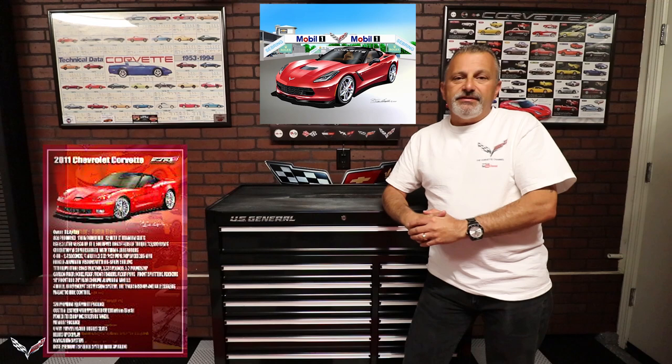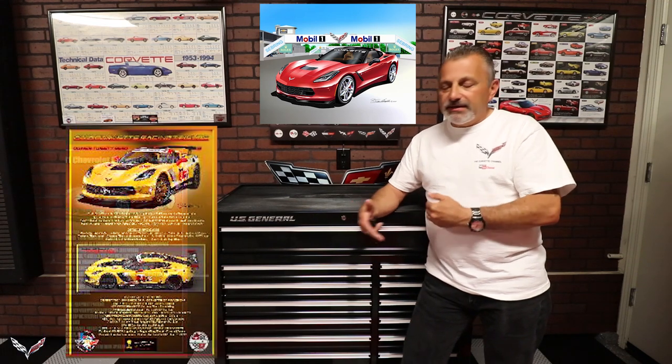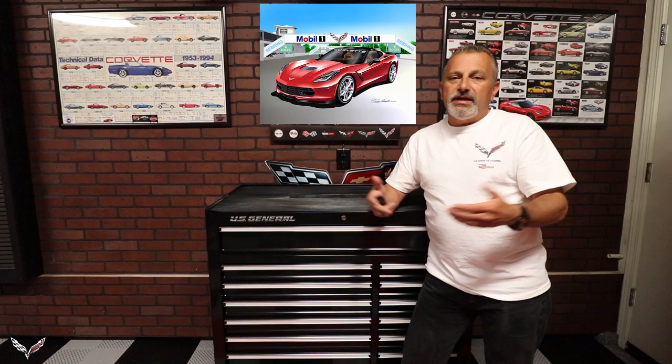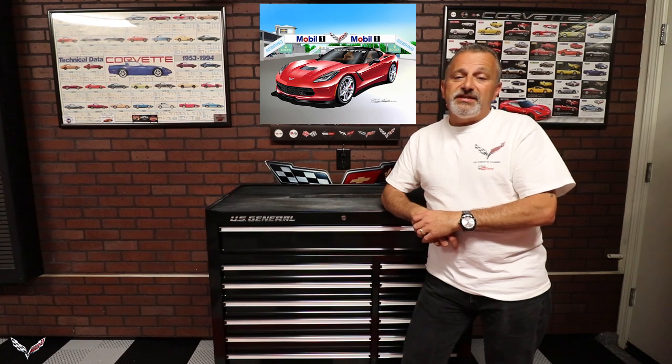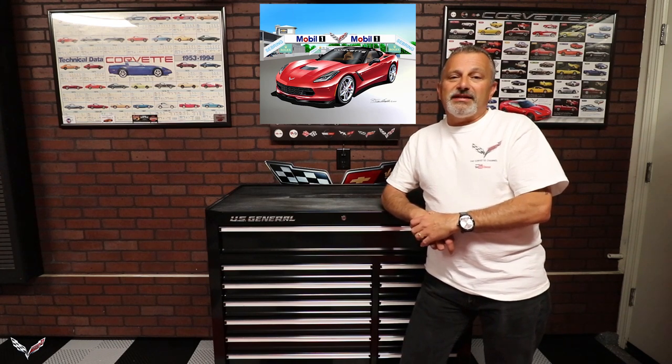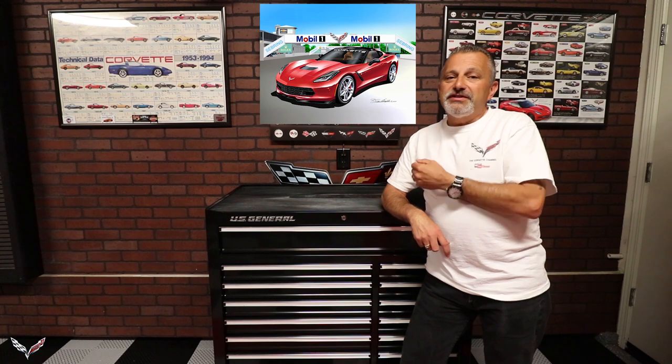He's agreed to go ahead and give us discounts on all the stuff that is Corvette related, and he'll have a link at the bottom of the screen to give you that discount. Anything else you're wanting — if you're wanting a Mustang or something else — he can do it, but you would have to reach out to him to see if he would extend that discount. I can guarantee you that he can take care of it as far as the Corvette related stuff.